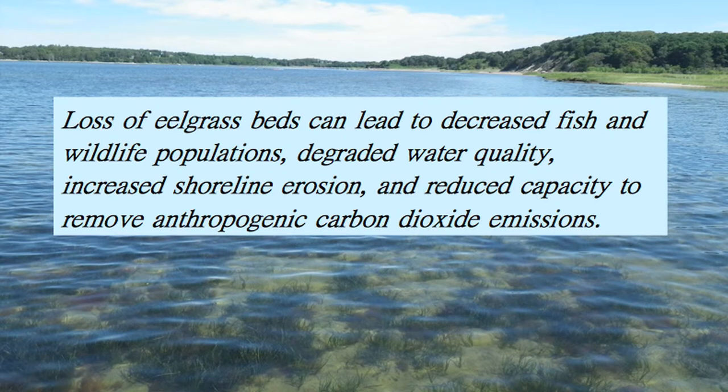Given all of these ecosystem services, loss of eelgrass beds can lead to decreased fish and wildlife populations, degraded water quality, increased shoreline erosion, and reduced capacity to remove anthropogenic carbon dioxide emissions. So we like eelgrass — we want to keep eelgrass. What we stand to lose when we lose eelgrass makes the change we've seen in recent years in Casco Bay highly disturbing.